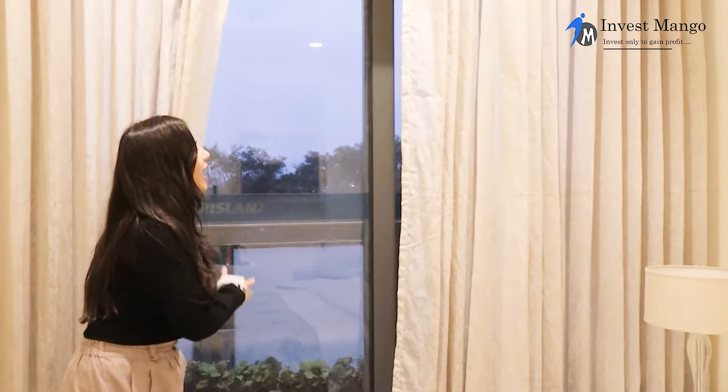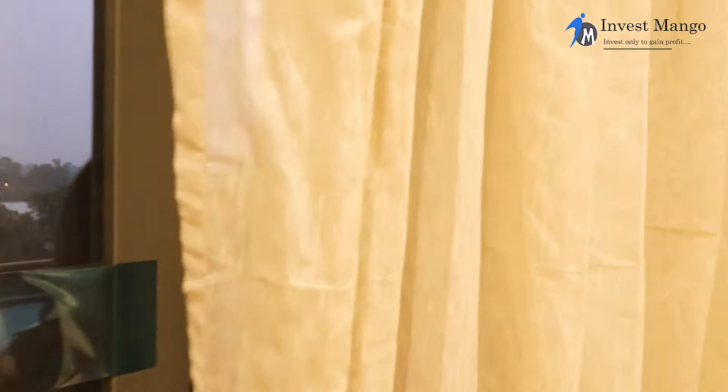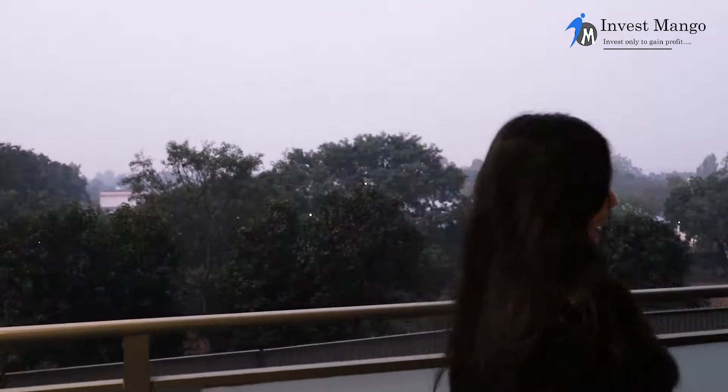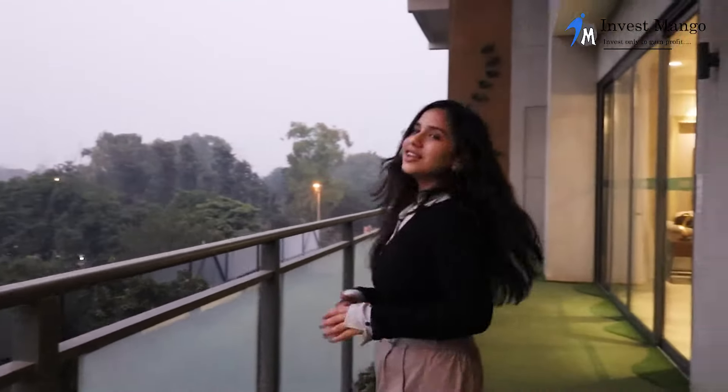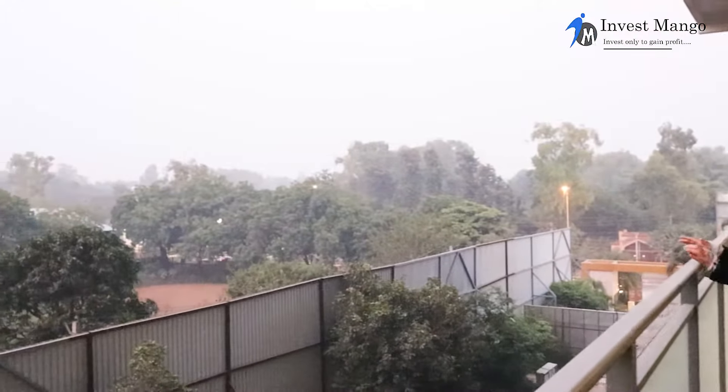All four bedrooms have their own personal balcony and the apartment has north and south openings, so you have ample light coming in all the time, which is amazing. Coming out of the balcony, this balcony is also connected to the living room. Just look at how beautiful it looks — and the view from here? Oh my God, this is amazing.